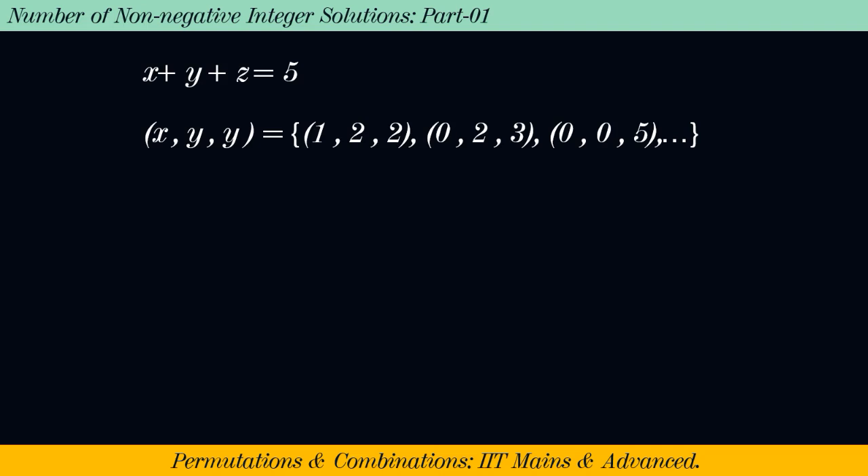But there is a big challenge here. Can we find the number of all such ordered triplets or solutions without actually writing them? It is difficult to answer at this moment, but there must be a way. Let us adopt some convention here to get our answer.